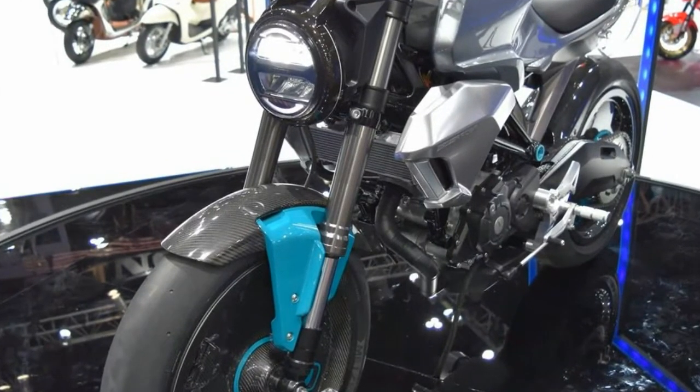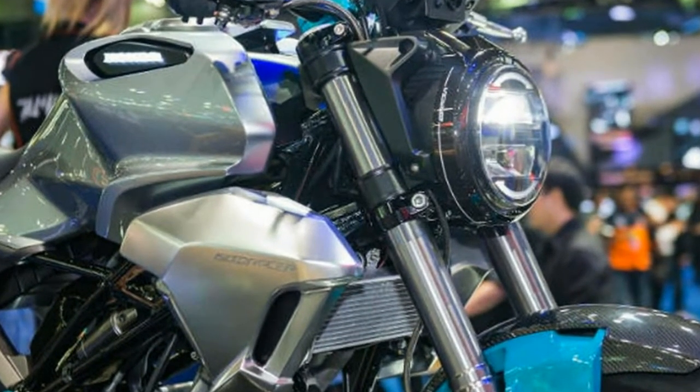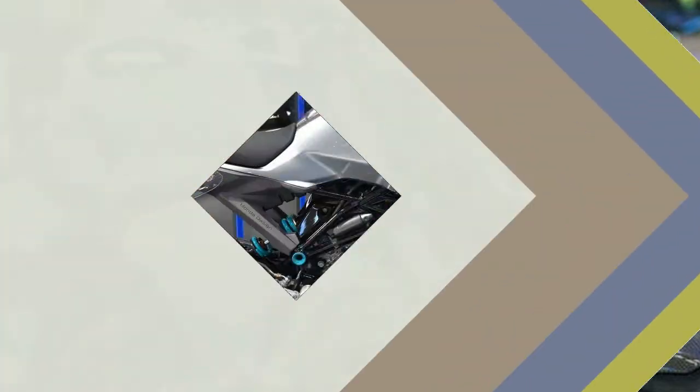There is one global product that we think would suit our market conditions: the stunning Honda 150 SS Racer concept that broke cover at the Bangkok Motor Show in March 2017.